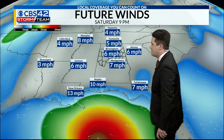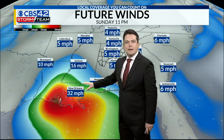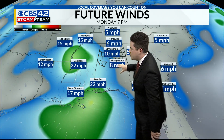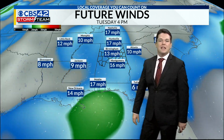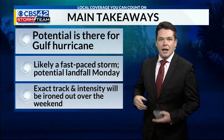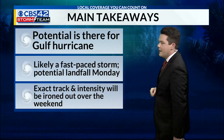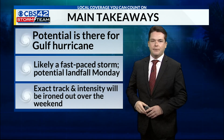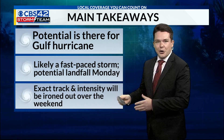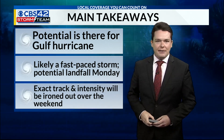Our forecast future wind speeds again have that bullseye kind of near south Louisiana. Most of the impacts that we could potentially see would be around Monday and Tuesday, with the bands of heavy rain that come in from this potential storm here in central Alabama. So it's certainly something that we need to consider — the potential is there for a Gulf hurricane. Here are the main takeaways: it'll likely be a fast-paced storm with potential landfall either Sunday evening or Monday. The exact track and intensity will be ironed out over the weekend as we get closer in time to the storm making landfall.